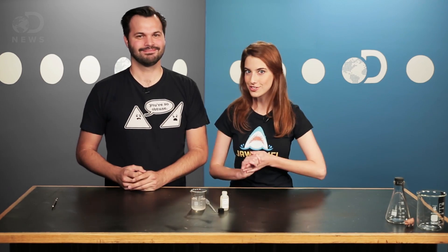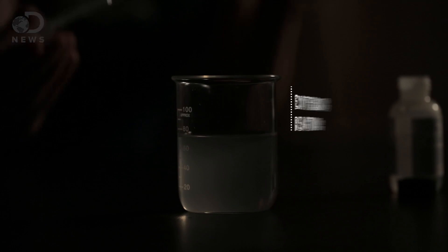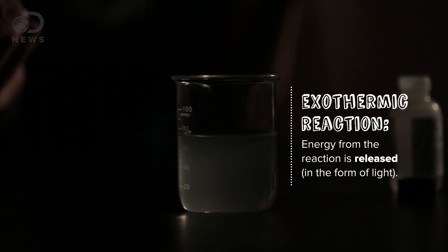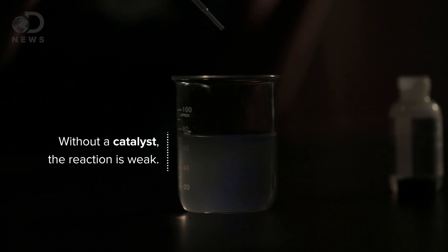But first, let's add the hydrogen peroxide to the luminol solution. Dim the lights! So when these chemicals interact, their molecules get a little rearranged. The reactants have more energy than the products, so that energy is given off as light. There's only a little bit of a glow because there's no catalyst.